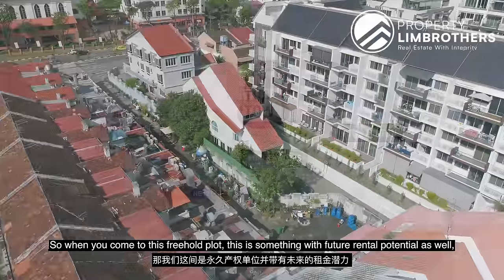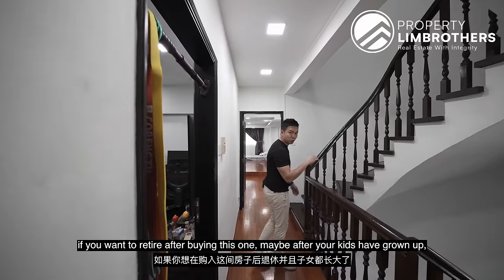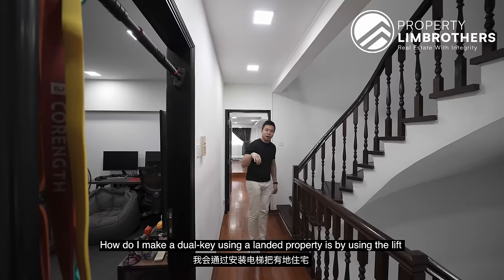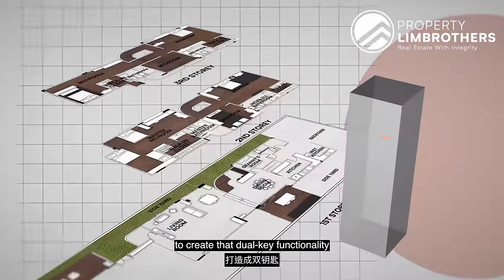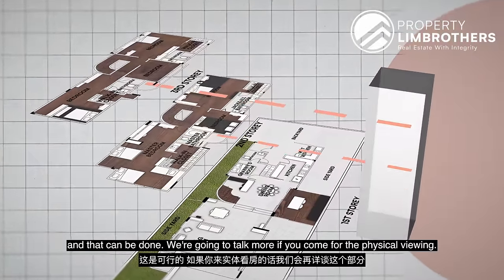So when you come to this freehold plot, this is something with future rental potential as well. If you want to retire after buying this home, maybe after your kids have grown up, you can make it into a dual key function. How do you create a dual key using a landed property? You use the lift to create that dual-key functionality — the lift can go to different levels with access cards. We'll talk more if you come for the physical viewing.